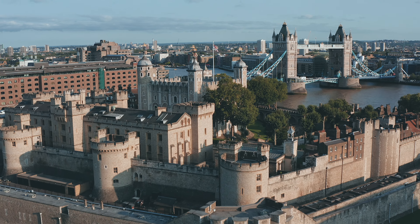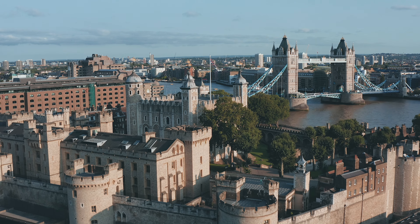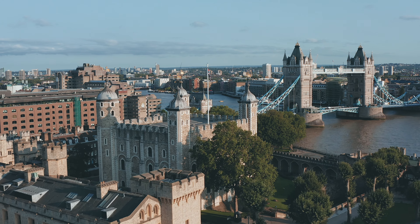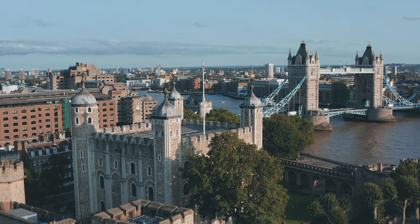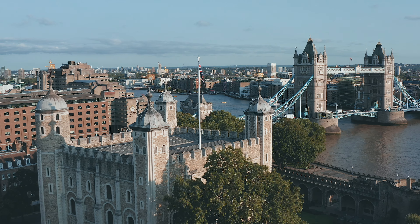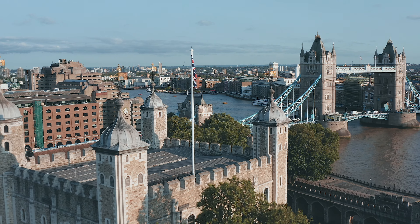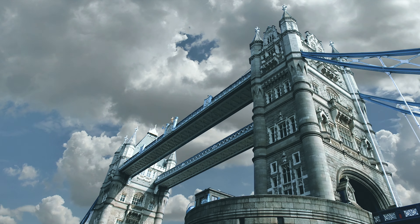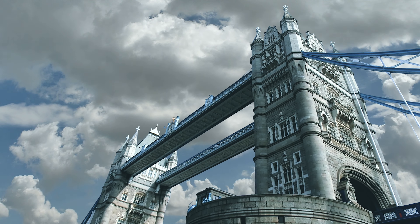Notably, the bridge was designed to match the architectural style of the Tower of London, ensuring a harmonious aesthetic. On June 30th, 1894, Tower Bridge was officially opened by the Prince and Princess of Wales. It was an event filled with grandeur and celebration, marking the completion of one of the most ambitious engineering feats of its time.